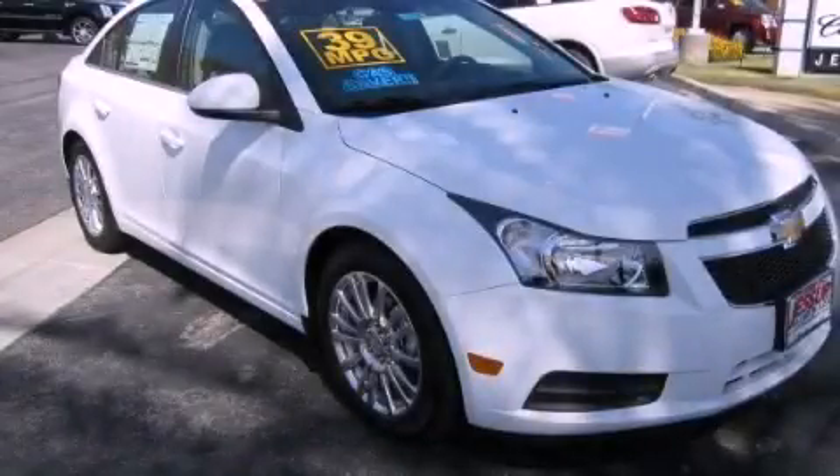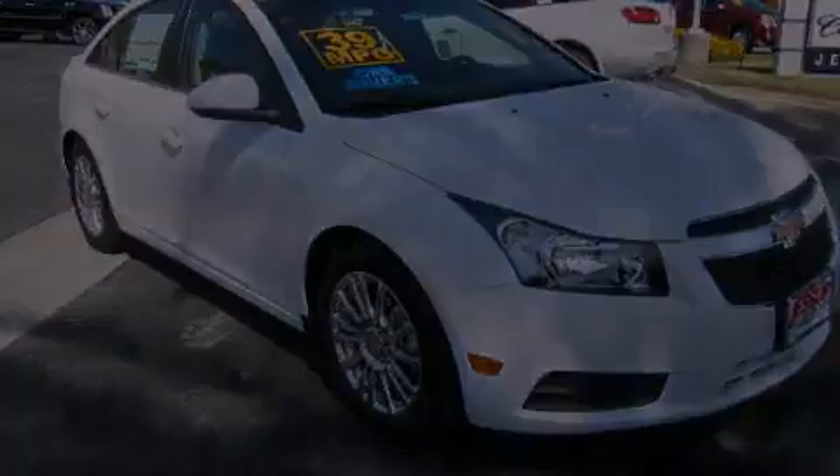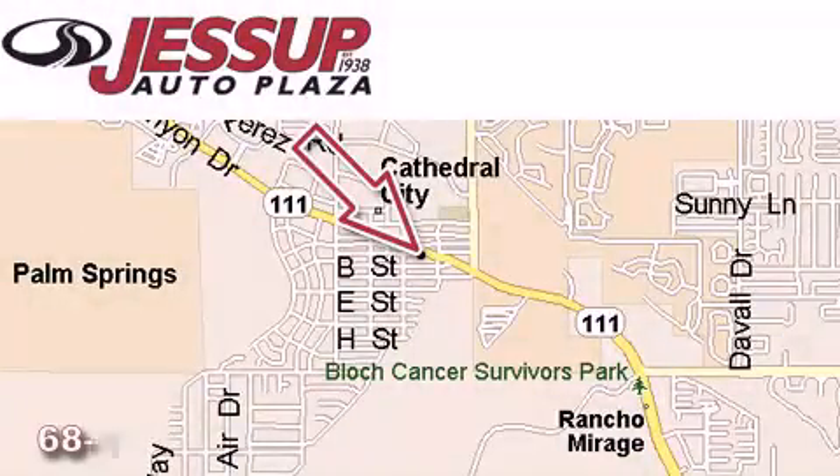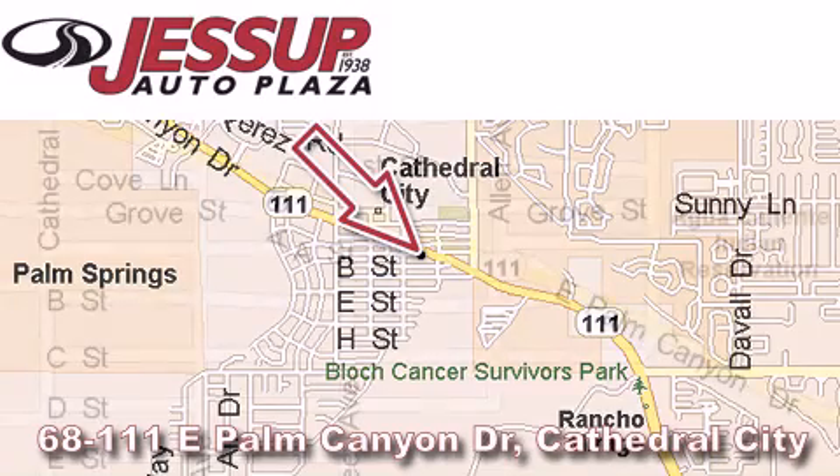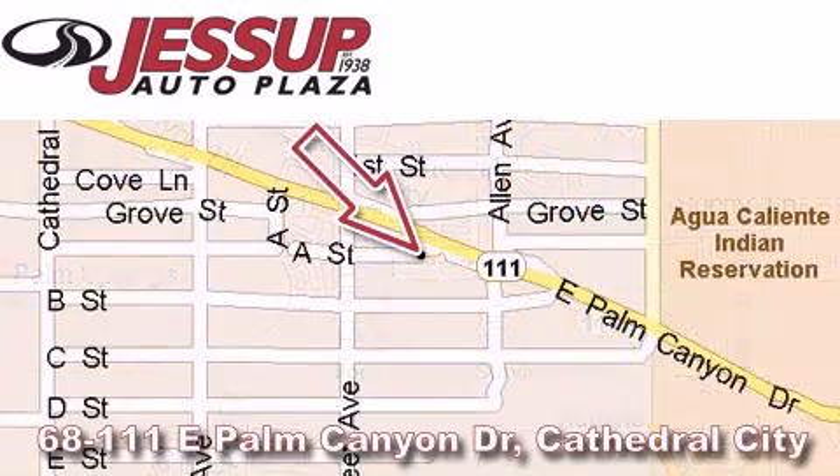We invite you to contact us today to learn more about this vehicle. Jessup Auto Plaza is located at 68111 East Palm Canyon Drive in Cathedral City. Our goal is to exceed all of your expectations to ensure that you'll return for future visits.